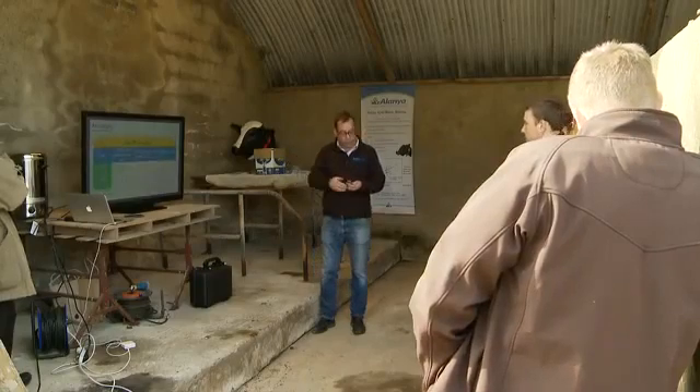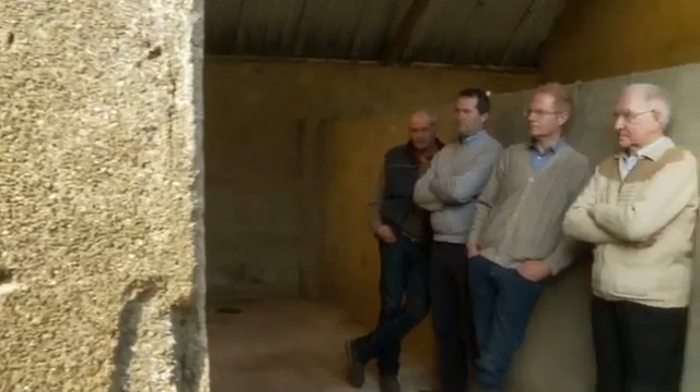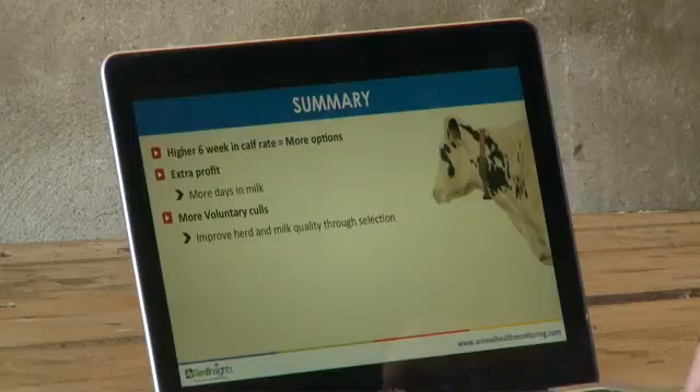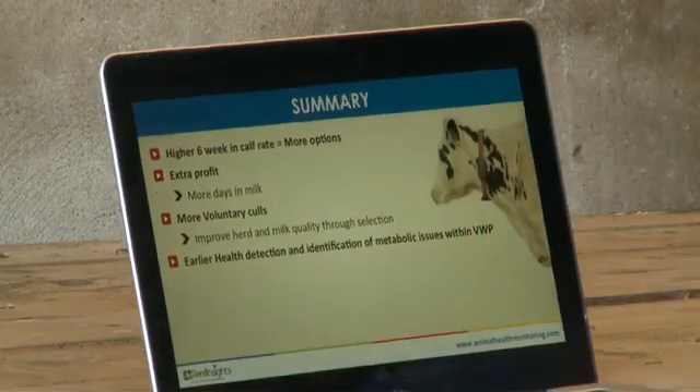What we're selling and showcasing to these progressive farmers today is accuracy. We've got 98% heat detection rates across all our herds. Six-week-in-calf rates are typically over 70%. It's simple technology. Various farmers are using this product — some just want to rely on a text message. With text message alerts alone, you get a 93% heat detection rate, which is typically 40% greater than the national average.